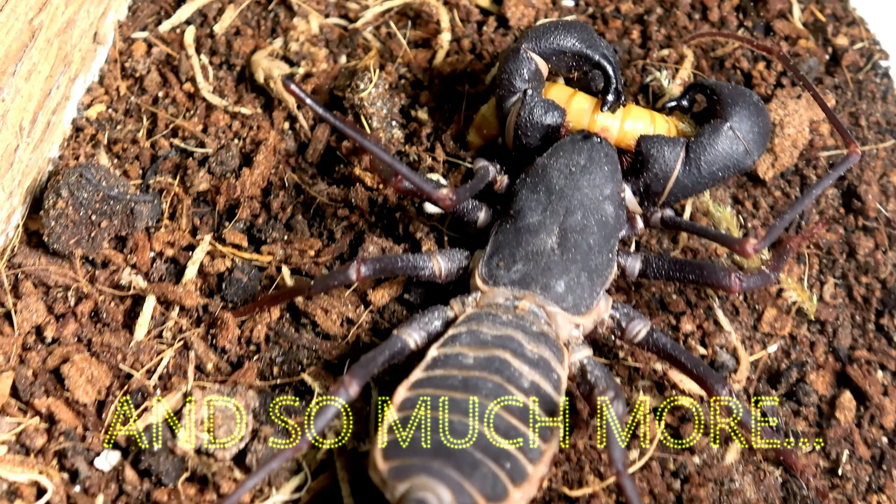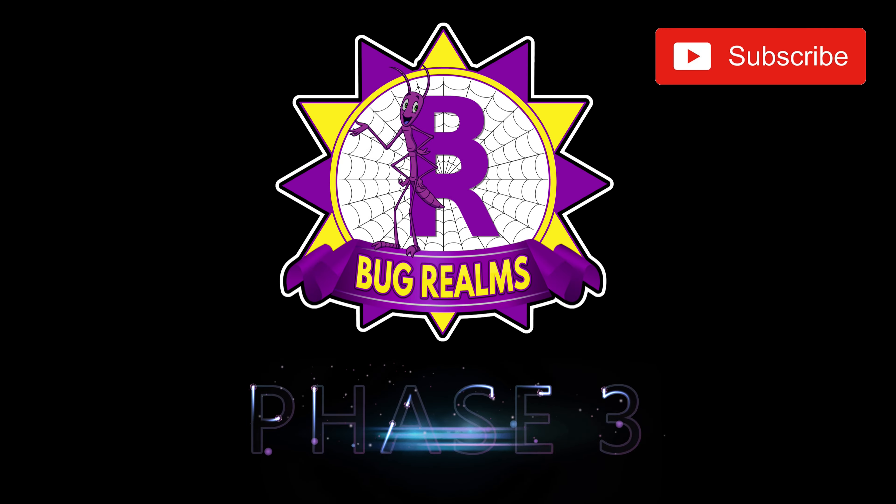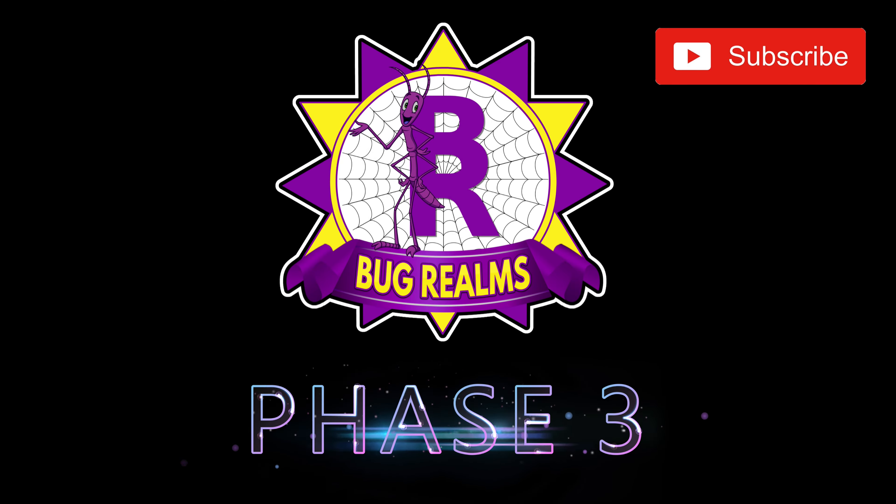One of the warmest and most welcoming colours on our planet is orange. So which orange animals have I purchased to be shown in today's video? Hello and welcome back to Bug Realms. On this channel we like to discuss all things creepy and crawly, so if that's something that interests you please consider subscribing. This is the second episode of our animal haul video series, all based on colour.